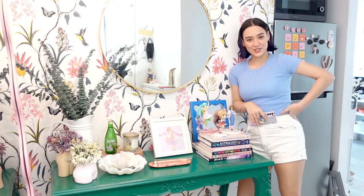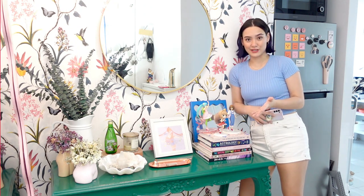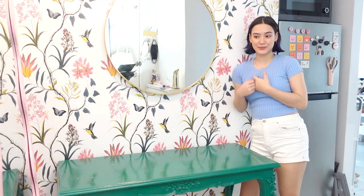So as soon as you enter my condo right here, you're greeted by this. Here's how the entryway looks like. I'm actually going to do a little styling vlog for you — I'm going to show you guys how I styled my place from this to this.